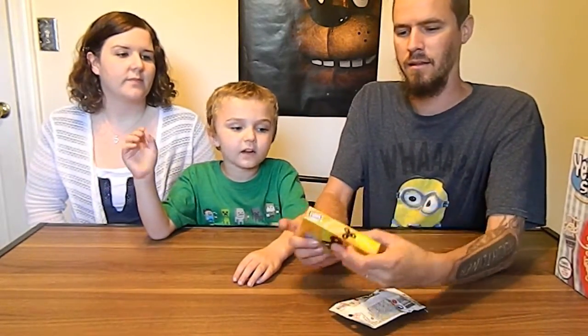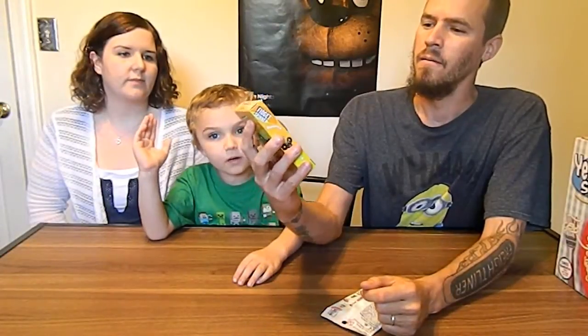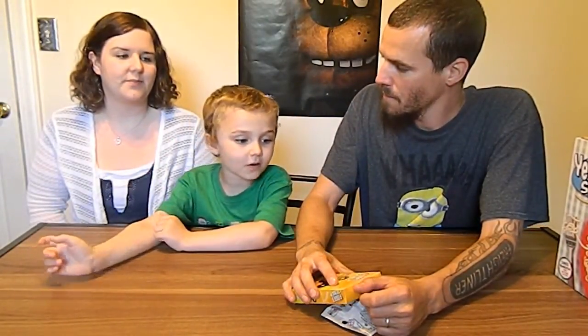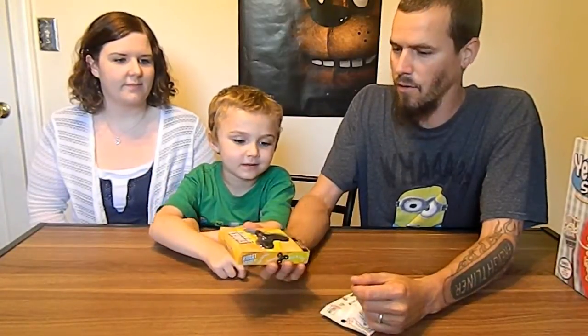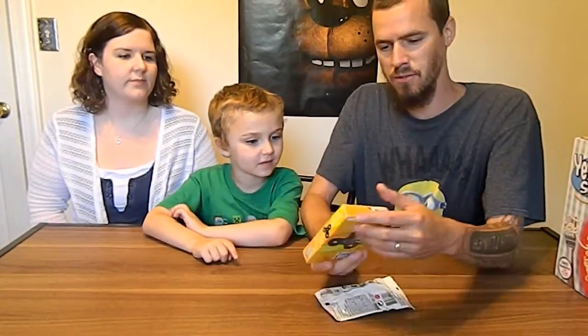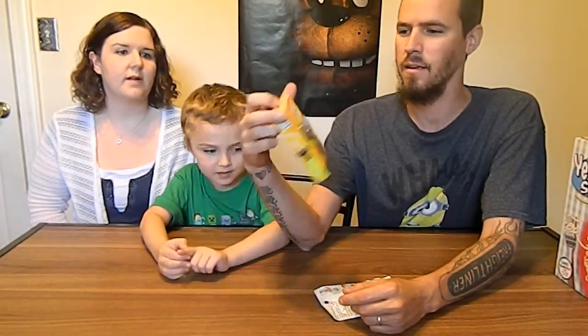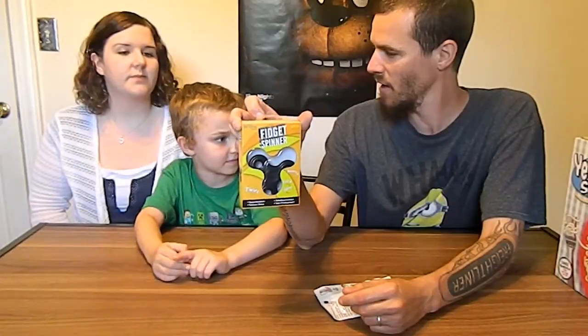A fidget spinner from Walmart. In a third version of the fidget spinner video we're gonna do that one, and we can show you some tricks with this one even though it's almost the same. This one came from Walmart — it's the first one we've seen at Walmart — only five dollars.